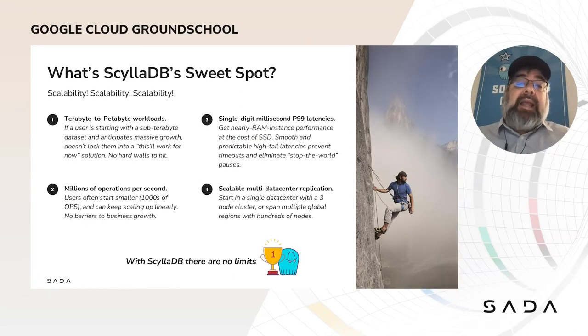Our sweet spot is for applications that require single-digit millisecond P99 latencies, millions of operations per second, and terabytes of data or larger. Others use us because true multi-data center replication is built in from the start — not bolted on as an afterthought. If you have a global deployment or plans to scale across multiple regions, ScyllaDB is often a great place to start. Many of our users start small and think big. Many other databases hit a wall at scale, either in performance or in the cost of ownership, and a lot of our users have migrated to ScyllaDB from other NoSQL and even SQL databases.